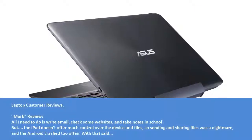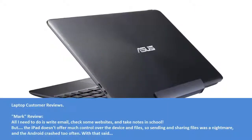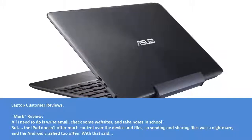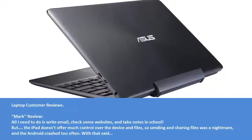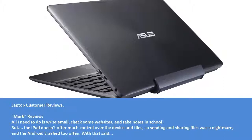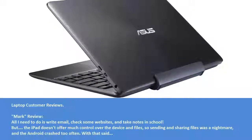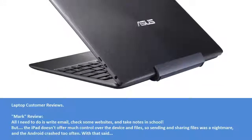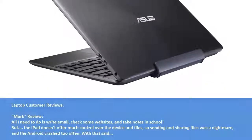Customer review from Mark: All I need to do is write email, check some websites, and take notes in school. But the iPad doesn't offer much control over the device and files, so sending and sharing files was a nightmare, and the Android crashed too often.